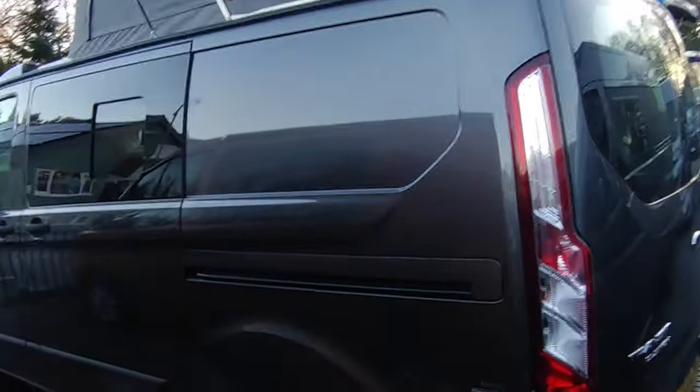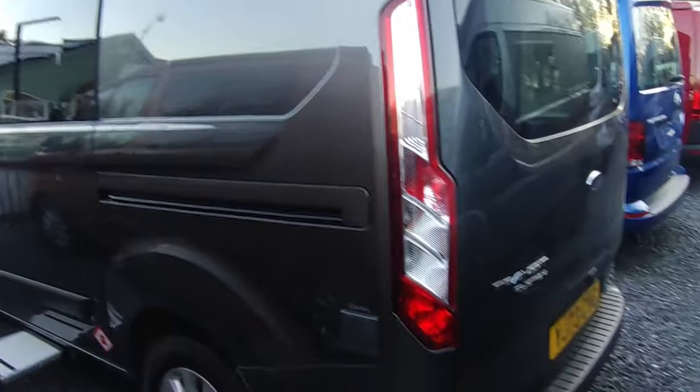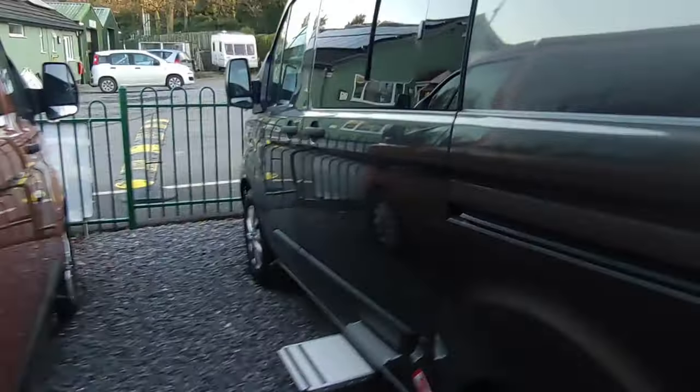There's also a slightly used one - this was one we sold new and then took back in part-exchange against a caravan. It's a manual gearbox in gray, non-Sport, at £61,000. It's as good as new.